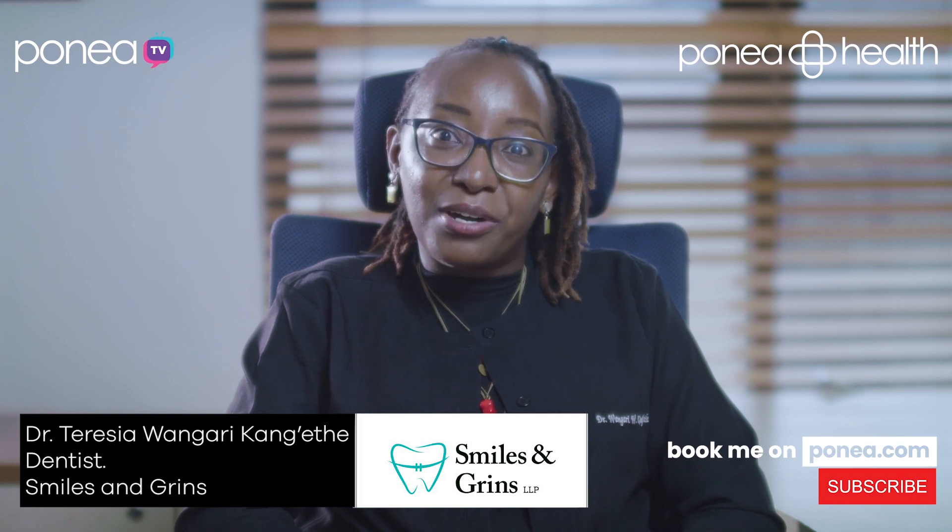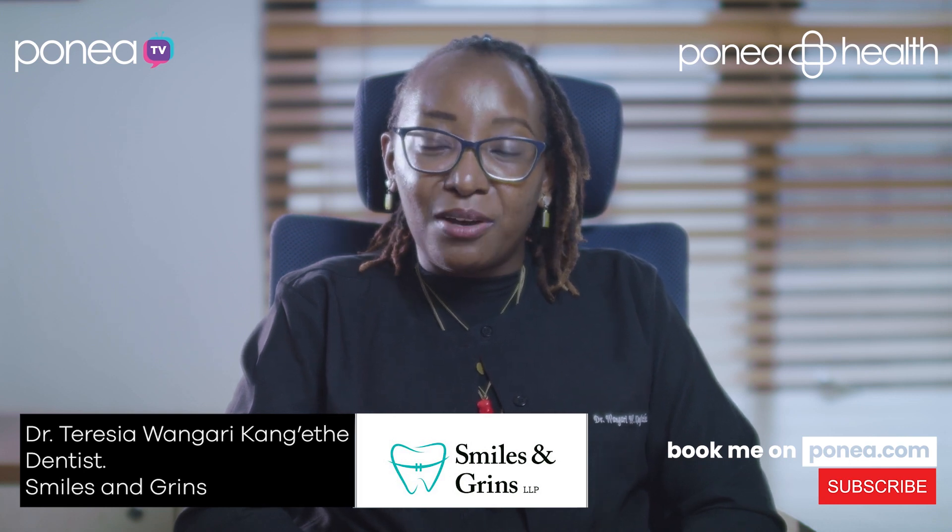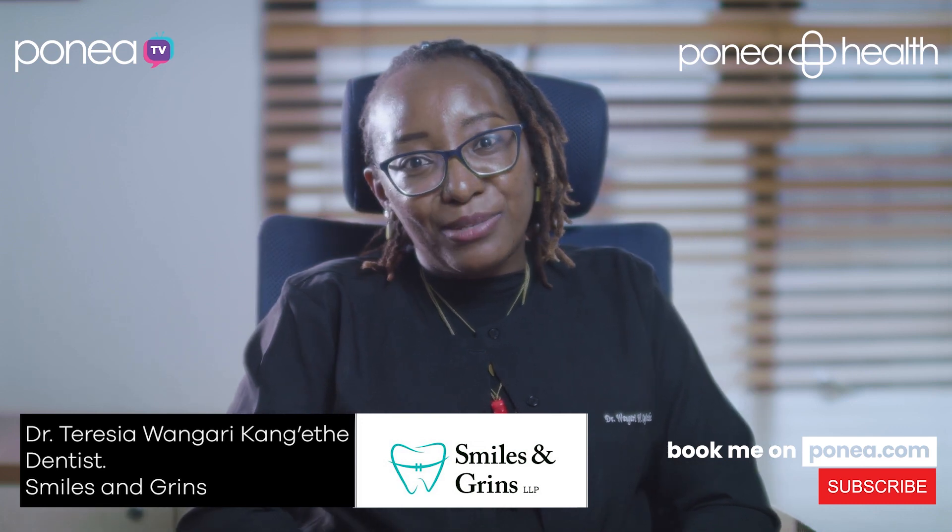Thank you for joining us in this discussion. You can book our services at ponea.com. We look forward to engaging with you more in our coming episodes.